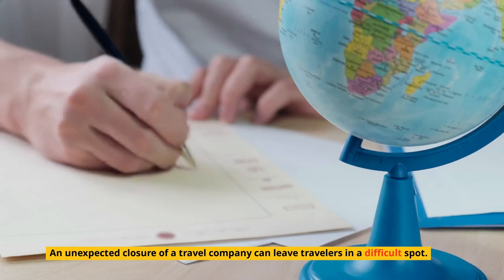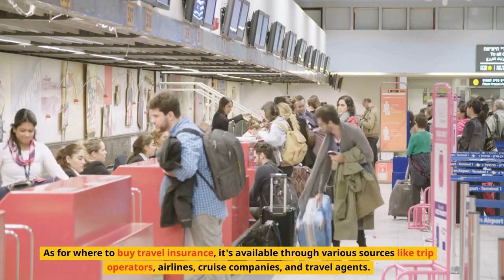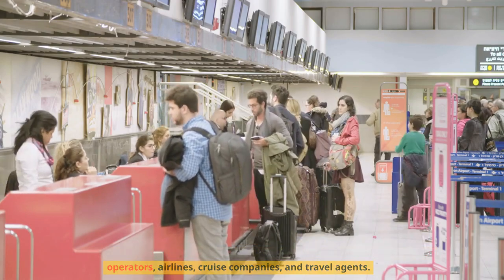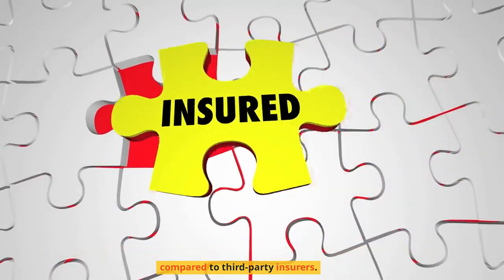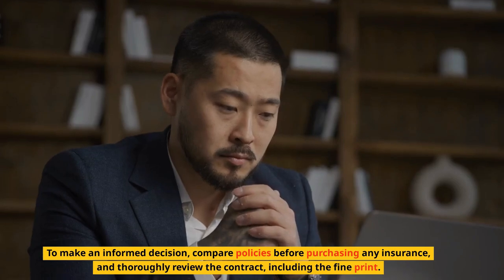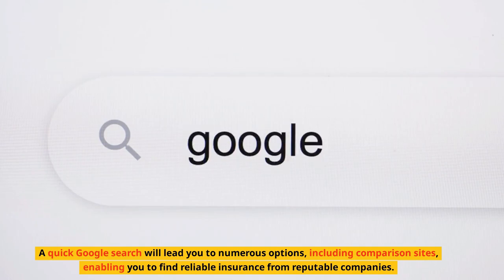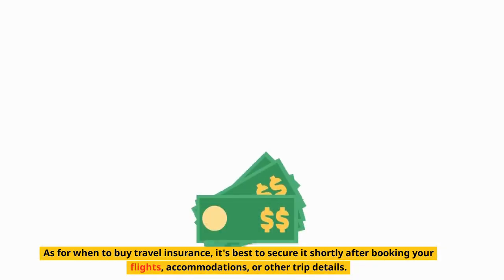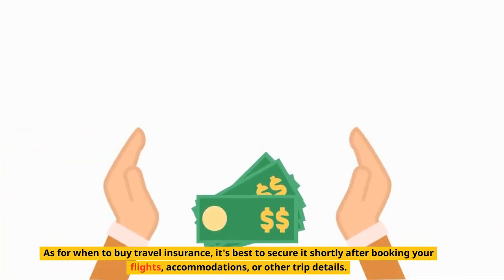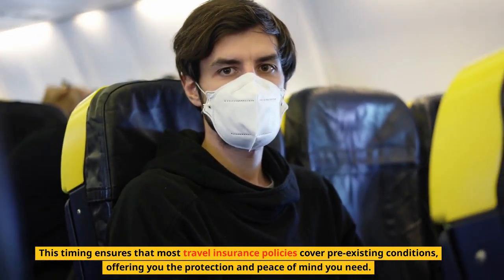An unexpected closure of a travel company can leave travelers in a difficult spot. Travel insurance is available through various sources like trip operators, airlines, cruise companies, and travel agents. However, many of these policies may have markups or less comprehensive coverage compared to third-party insurers. To make an informed decision, compare policies before purchasing any insurance, and thoroughly review the contract, including the fine print. A quick Google search will lead you to numerous options, including comparison sites, enabling you to find reliable insurance from reputable companies. As for when to buy travel insurance, it's best to secure it shortly after booking your flights, accommodations, or other trip details. This timing ensures that most travel insurance policies cover pre-existing conditions, offering you the protection and peace of mind you need.